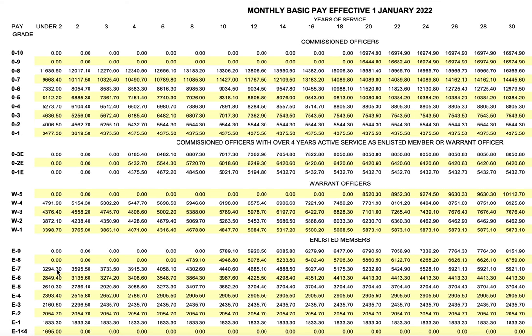People in the enlisted E1 through E7 range basically make $1,833.30 to $3,294.30. Keep in mind that basic pay changes every year. For warrant officers, you start with W1 through W5, but you cannot enter at W5. The pay for warrant officers ranges from $3,398.70 through $4,791.90.